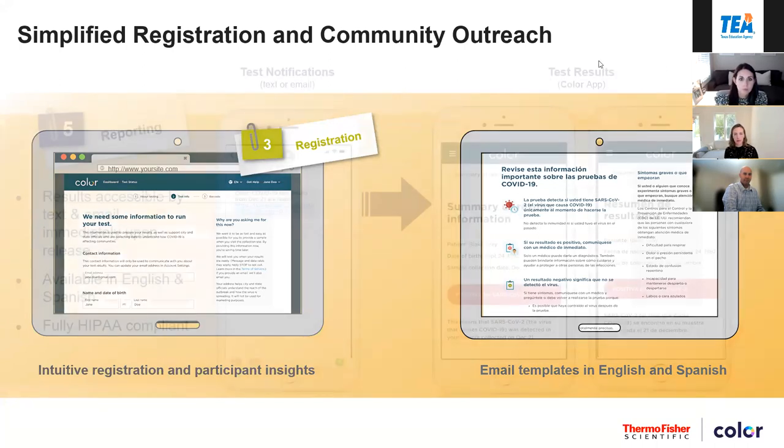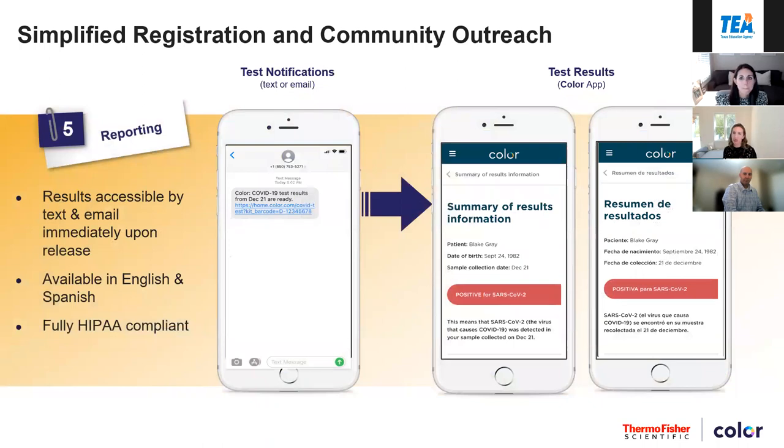For sample collection, whether for a PCR test or an antigen test, all eligible individuals can be tested. Everything is pre-barcoded and pre-labeled — nobody has to write any PHI on a tube. A student is checked in, their sample is collected, and that transmits through. Everybody that is being tested has consented, and there's a very simple association mechanism that makes it so we don't have any sample swap or PHI issues. It makes it very efficient onsite.